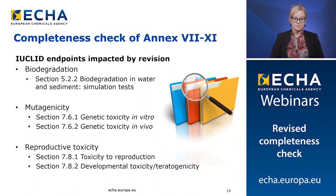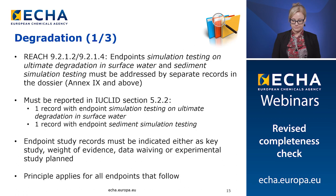I would like to remind you that the information and changes I will present only relate to the technical completeness check and not to compliance. First I will present the changes relating to degradation. REACH Annex 9 specifies that water and sediment compartments must be addressed by separate records in the dossier. This applies at Annex 9 and above.